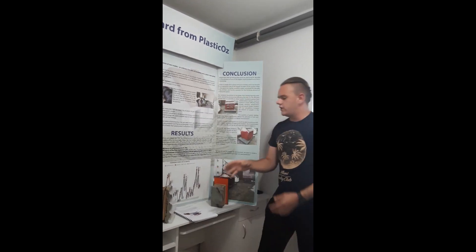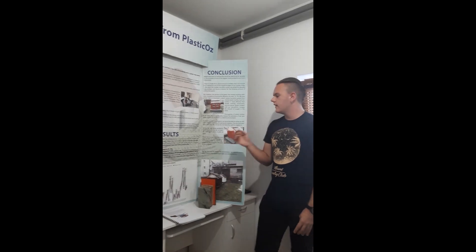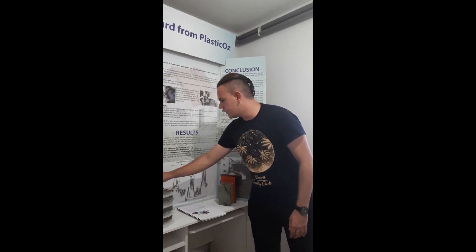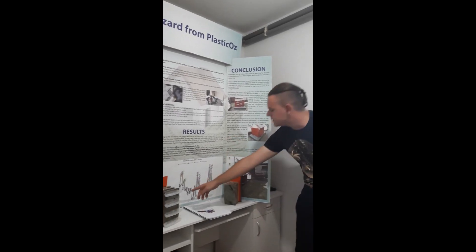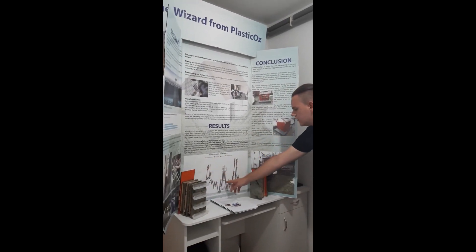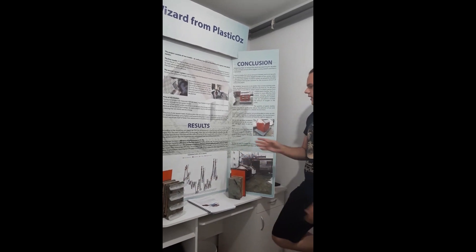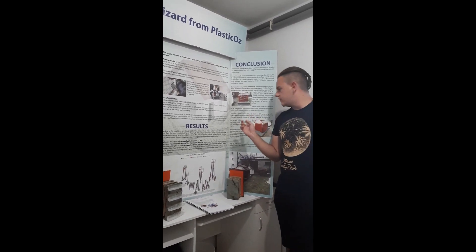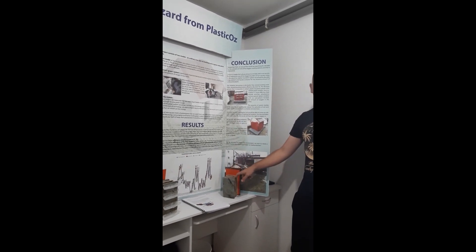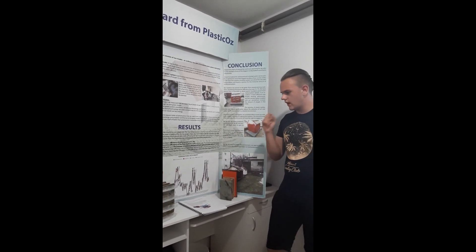After we finished that, we collected data for over six months. After our six-month research, we got some pretty interesting results. For instance, here is a graph of the first 14 days that we measured. We were able to conclude that our first system is 27% more efficient than Styrofoam, which we use today in our households.